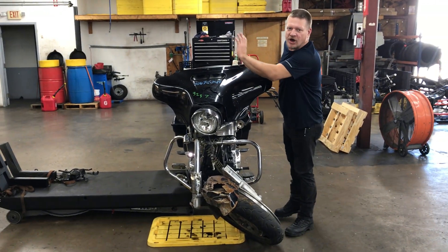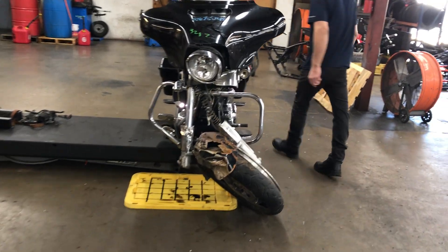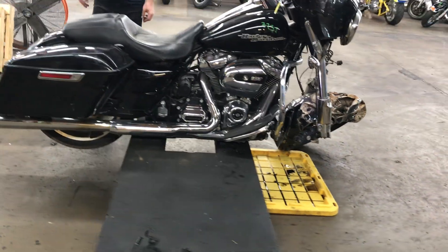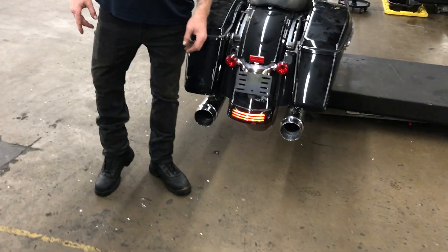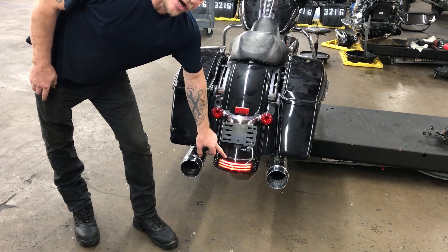Lights on the front of the bike are not working due to the impact that the bike took. The only light currently working on the back of the bike is the fender tip-mounted rear running light.